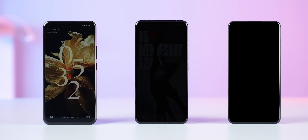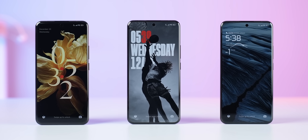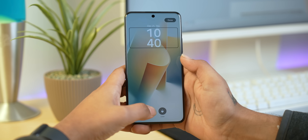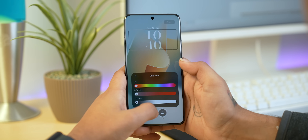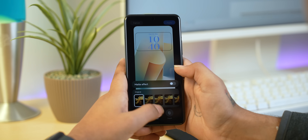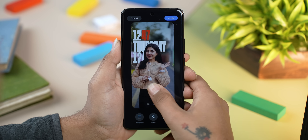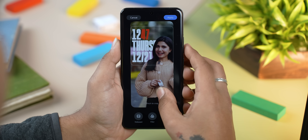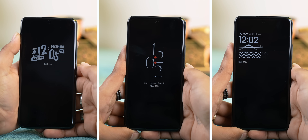I can make it as pretty, as bold, or as utilitarian as I'd like with a bunch of widgets. Xiaomi's selection of fonts is also really something, and HyperOS lets me customize fonts, colors, apply filters, and everything as well. There's even the option to add a depth effect to the wallpaper like on the iPhone, and it works pretty well. The best part is that no matter how I customize my lock screen, it plays nice with the always-on display too.